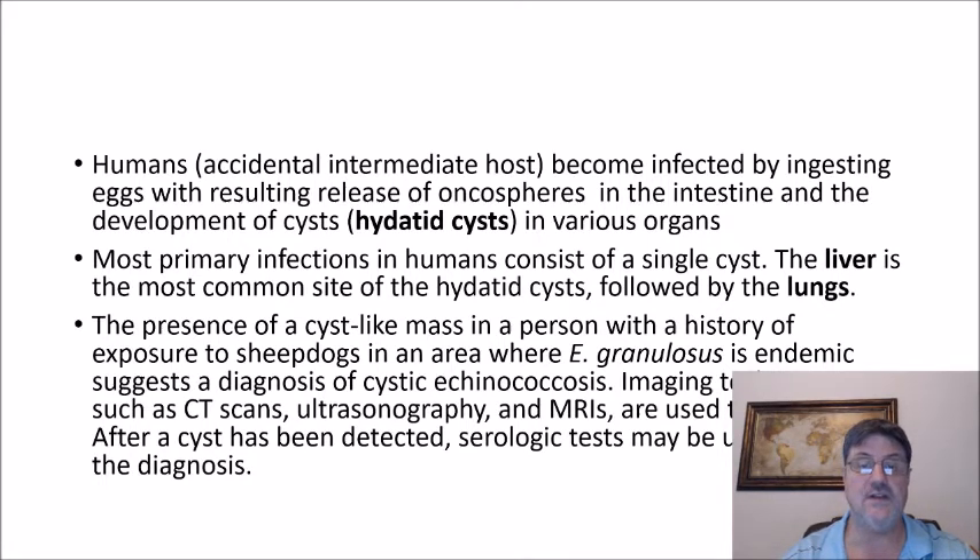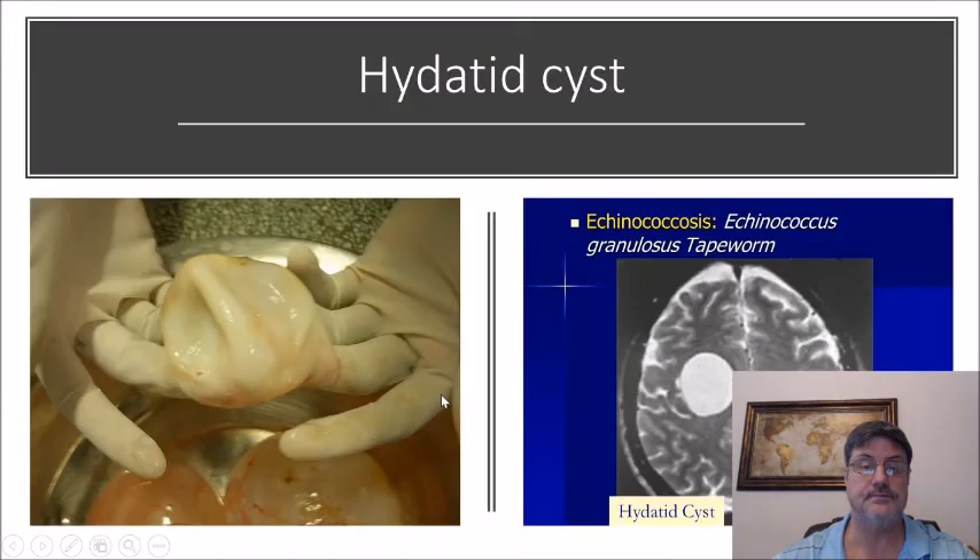Most primary infections in humans consist of a single cyst. The liver is the most common site of a hydatid cyst, followed by the lungs. The presence of a cyst-like mass in a person with a history of exposure to sheepdogs in an area where E. granulosus is endemic suggests a diagnosis of cystic echinococcosis. Imaging techniques such as CT scans, ultrasound, and MRIs are used to detect the cyst, and after detection, serological tests may confirm the diagnosis. A picture here shows a hydatid cyst removed from a person, and on the right, imaging of a hydatid cyst in the brain.